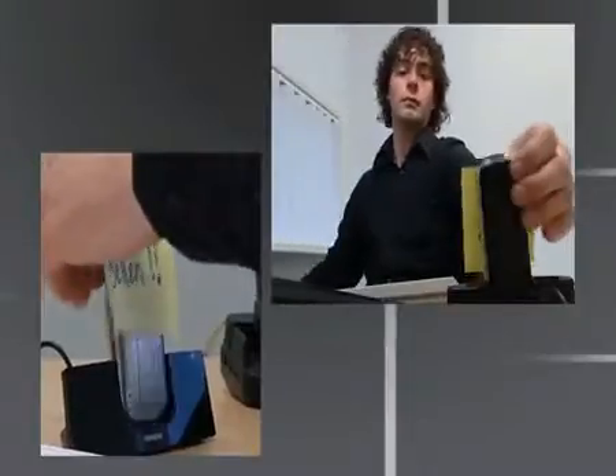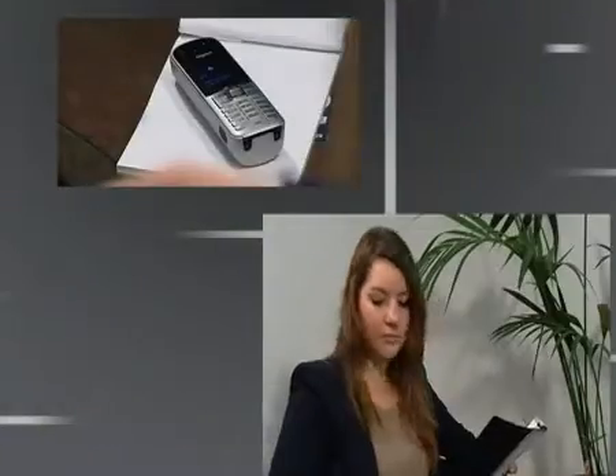Ensuring user-friendliness for every workstation and technological intelligence at the very heart of your business, the Gigaset Pro PBX provides the optimal cornerstone for your communications.